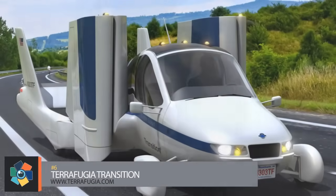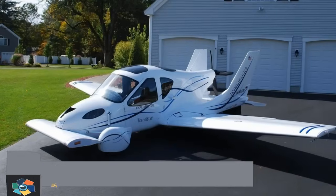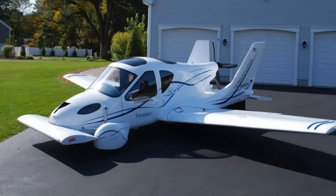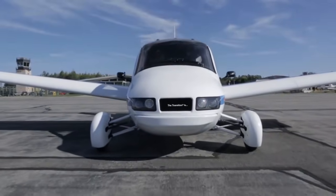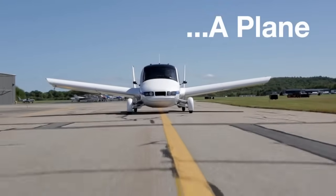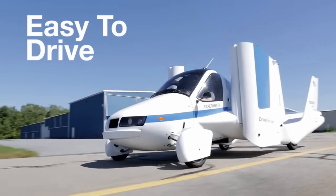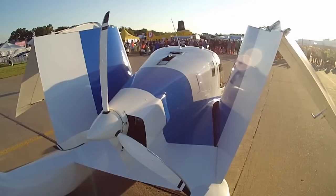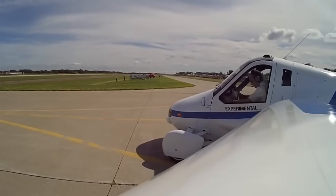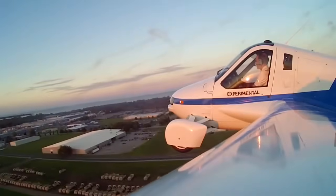Number 6. The Transition is a folding-wing, two-seat, street-legal aircraft billed as the world's first practical flying car. It flies like a typical light aircraft in the air and drives like a typical car on the ground. It runs on unleaded gasoline and converts from driving to flight mode in under a minute. When in flight, it has a ceiling of 10,000 feet and a cruising range of 400 miles with a top speed of 100 miles per hour. There's even a full vehicle parachute in addition to normal safety features. TerraFugia was finalizing production and compliance testing in preparation for a 2019 delivery date.